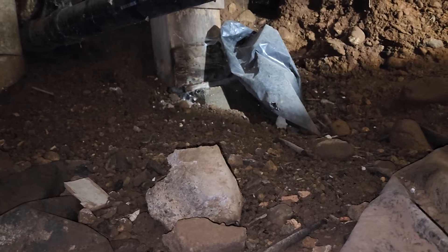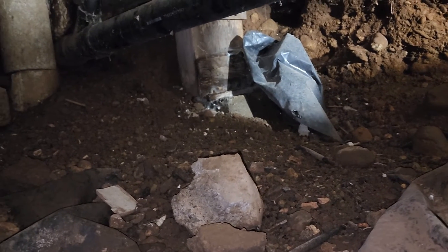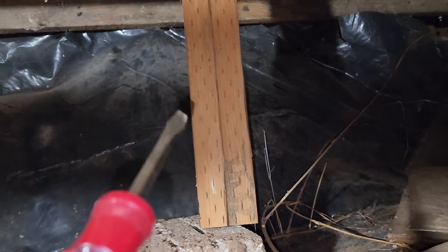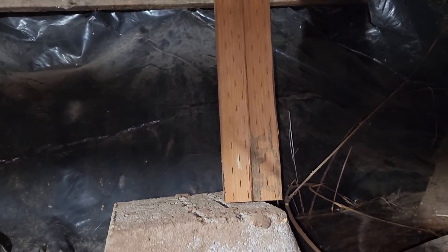I've got badly rotted out piers, posts underneath this area. I don't know what's behind this vapor barrier. I've got a post here that's not being supported by a pier.